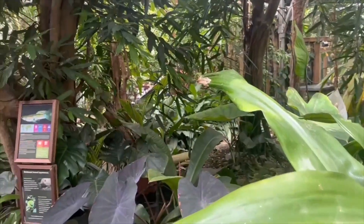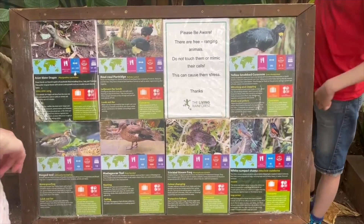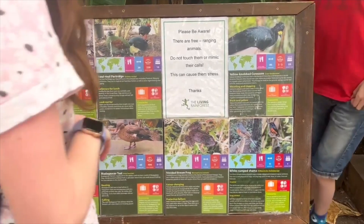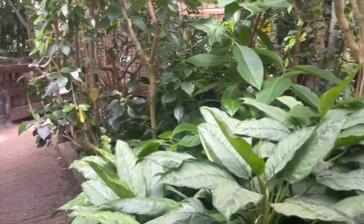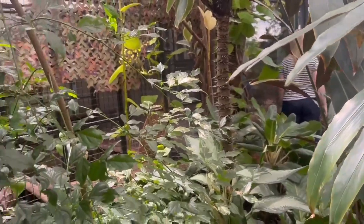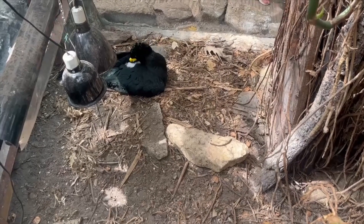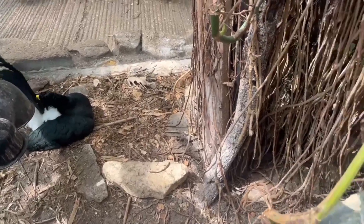Inside the Living Rainforest, there are many species of birds which have free range over the entire place. Here are all the different names of the different birds that are currently here. Also, here at the Living Rainforest, they do have a couple of species of mammals — they have an armadillo and a sloth. The sloth has free range over the entire place, whereas the armadillo is in its own separate enclosure.